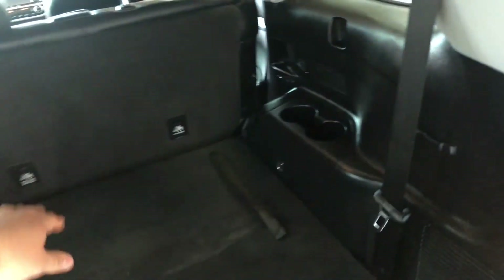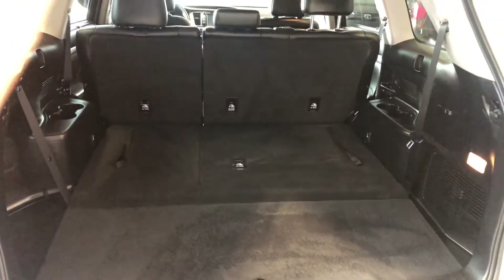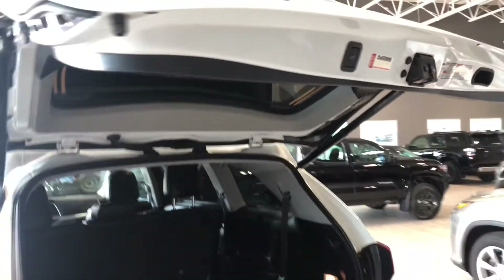You can also put those third-row seats down by pulling these little handles. The seats will fold flat, giving you a nice flat storage space in the back. The second-row seats also pull down to give you that extra bit of room. To close up, there's a button on the top of the liftgate — just press it and it will close on its own.